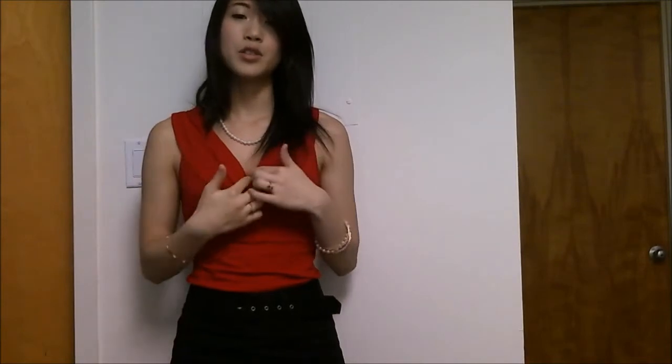I'm wearing this top that I just got from Express. I really like that it brings a nice vibrant color to this outfit and I love the v-neck detailing which makes it a lot more feminine. It's not too low of a v-neck so it's really proper still.